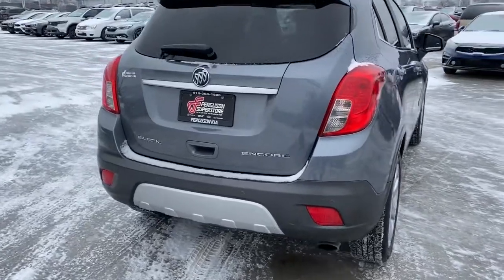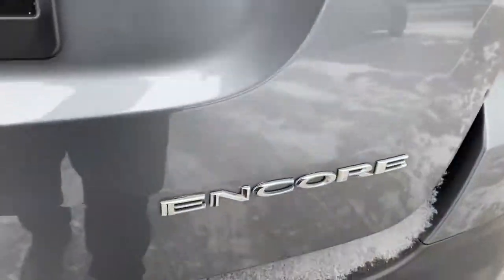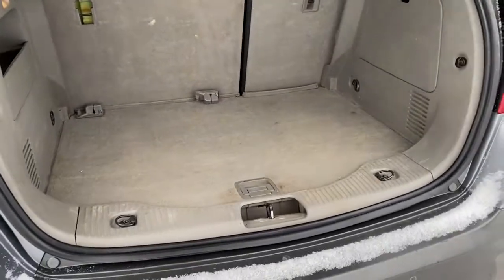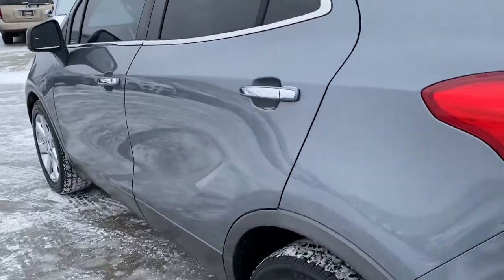The following are some of this vehicle's highlighted options: keyless entry, remote engine start, backup camera, power passenger seat, fog lamps, premium sound system, heated mirrors, satellite radio, multi-zone AC, and power driver seat.